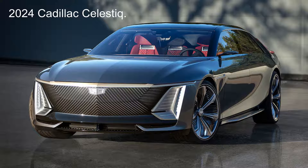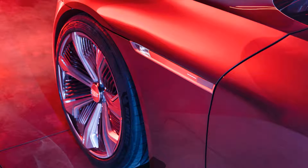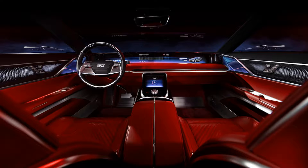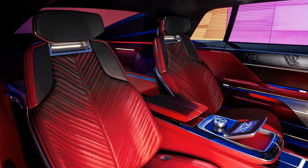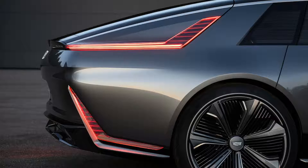Cadillac has a knack for flagship and concept cars, producing some absolute stunners over the last century, and a few clunkers too. The brand is back at it again with the all-new Celestiq concept car, which promises to be a hand-built masterpiece that will catapult Cadillac back to being the standard of the world. It features future-forward design elements like an aluminum space frame chassis, an all-electric powertrain, and cameras for side-view mirrors. But that's our future, now.